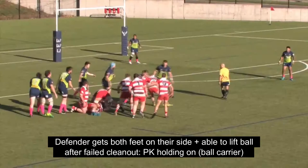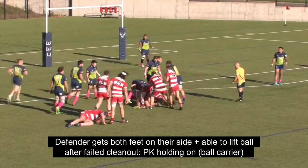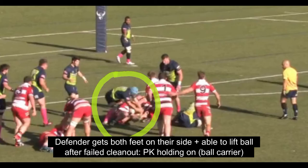Here we see a defender able to get both feet behind the ball before he competes. In this case, he's able to be rewarded as he survived the clean-out with possession.